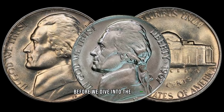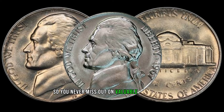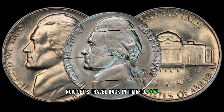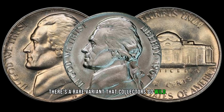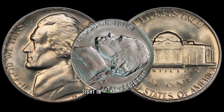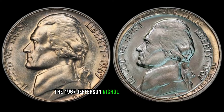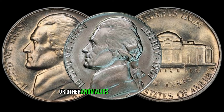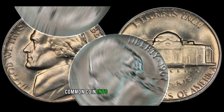Now let's travel back in time to 1967. While most nickels from this year may seem ordinary, there's a rare variant that collectors go wild for. The 1967 Jefferson nickel we're talking about has distinctive features — look for any minting errors, double dies, or other anomalies that make it stand out. These imperfections are what can turn a seemingly common coin into a valuable treasure.